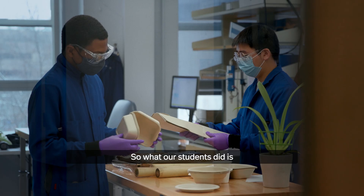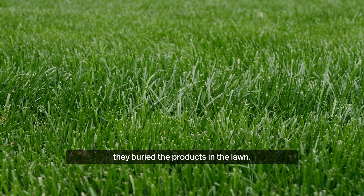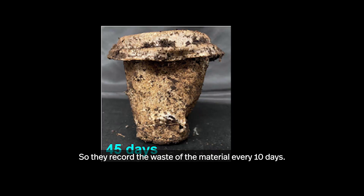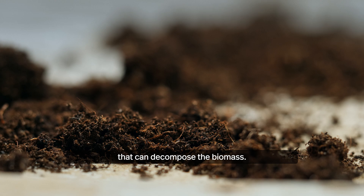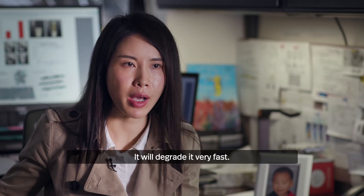What the students did was bury the products in the lawn. They recorded the weight of the material every 10 days. After 60 days, most of the material was gone. Because in the soil, there are enzymes that decompose the biomass — it will degrade very fast.